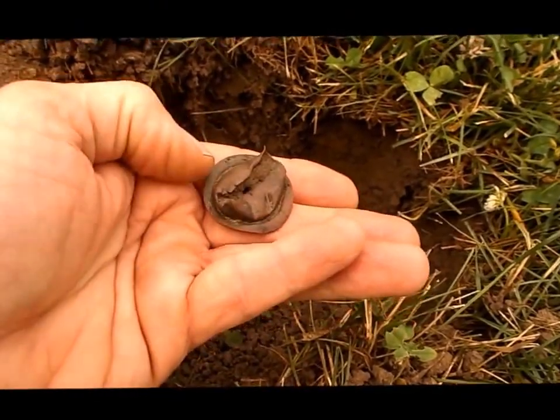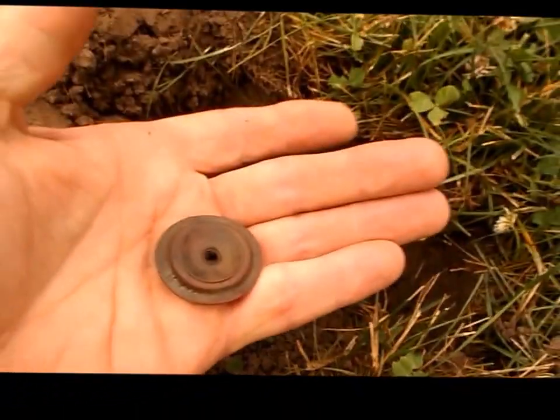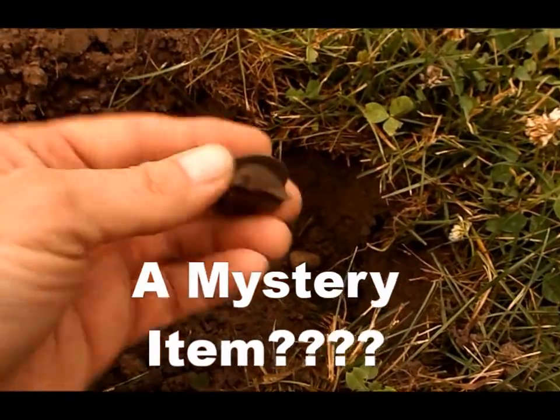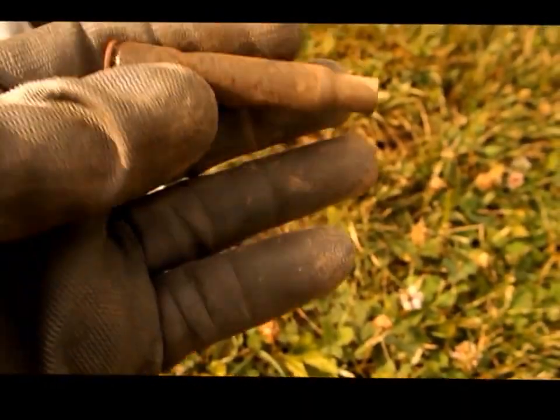At first I thought it was like a part of a lamp where the wick came out at the top, but as you can see it's closed off at the bottom. I really don't know, but obviously it's quite old, so just have to go down as a mystery item I guess.